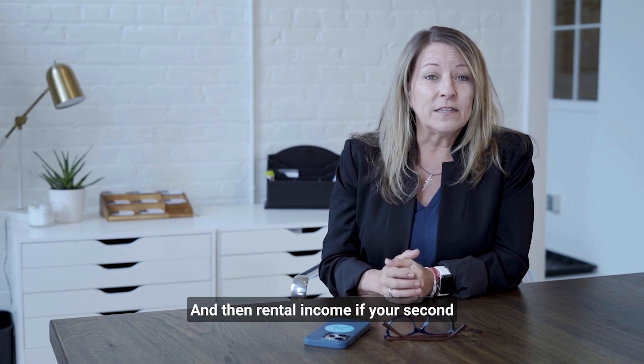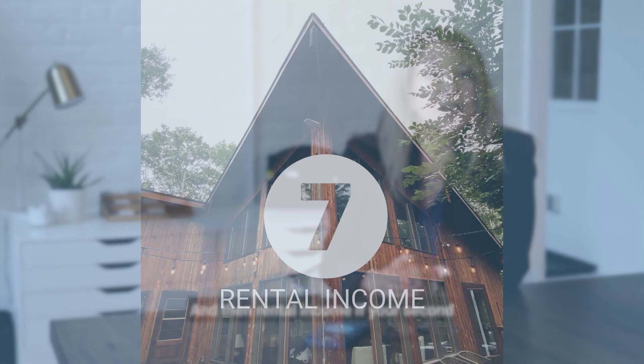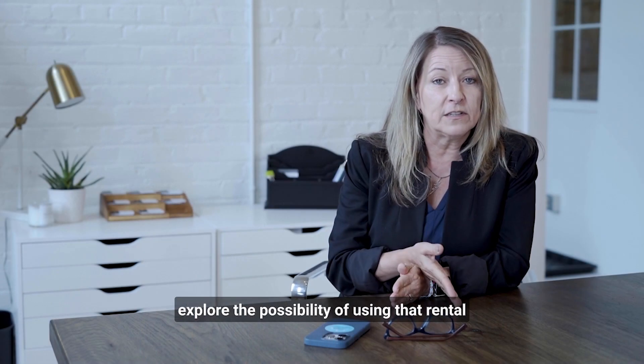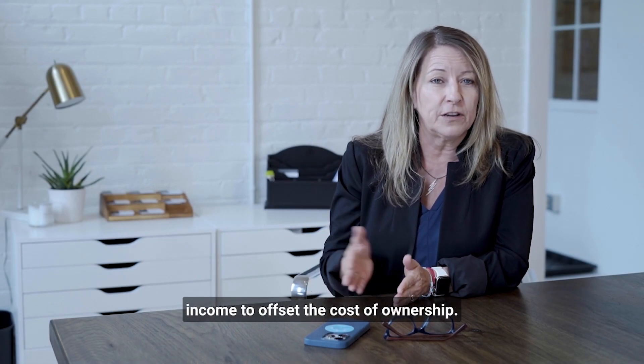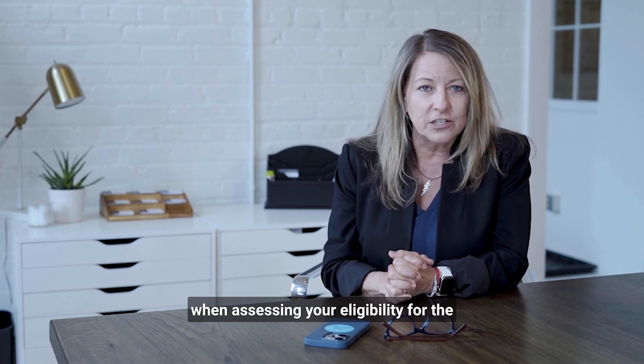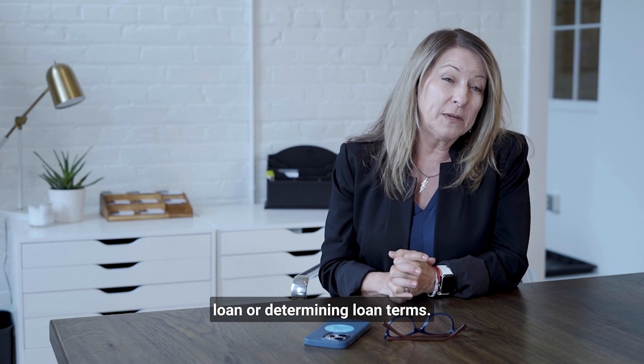And then rental income. If your second home has income-generating potential, you can explore the possibility of using that rental income to offset the cost of ownership. Lenders may consider potential rental income when assessing your eligibility for the loan or determining loan terms.